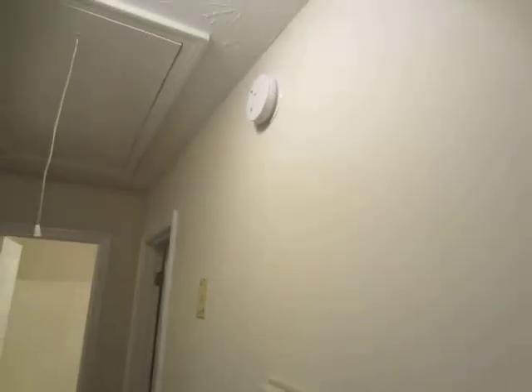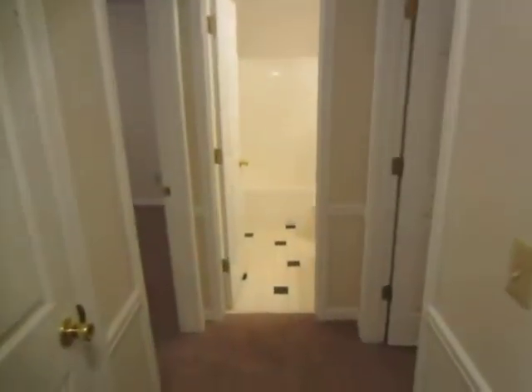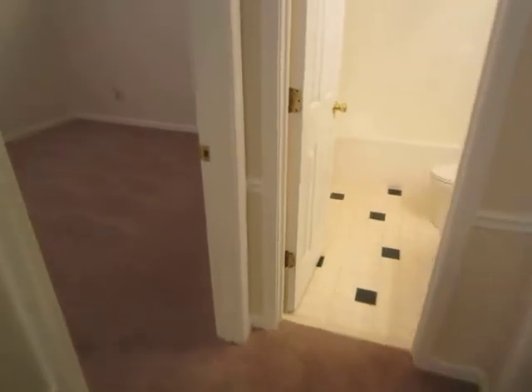Thermostat is working properly. Smoke detector. Linen closet in the hallway.